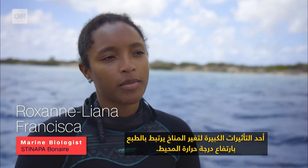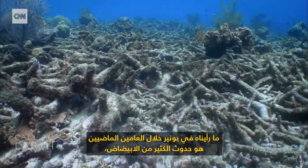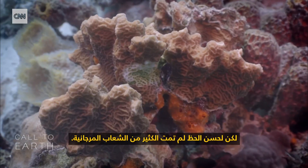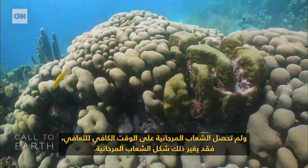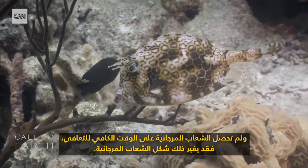One of the big impacts of climate change is, of course, the oceans getting warmer. What we've seen in Bonaire over the last couple of years is a lot of bleaching that happens, but luckily not a lot of corals that died. But of course, if we keep having these really big, intense bleaching events and the corals do not get the time to recover, that can really change what your reef looks like.